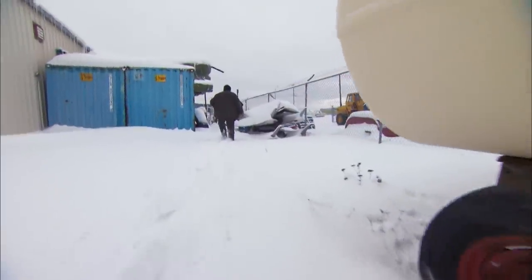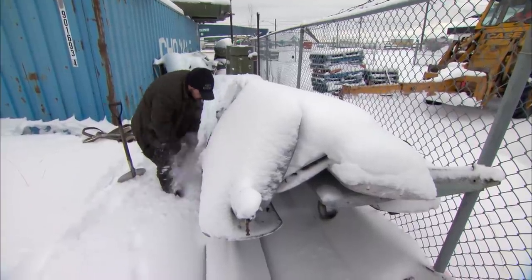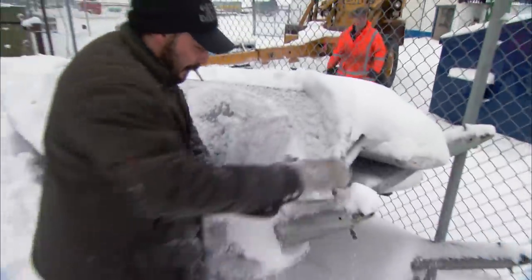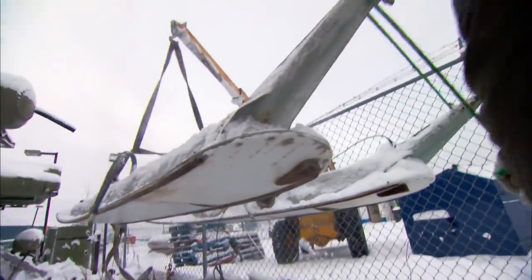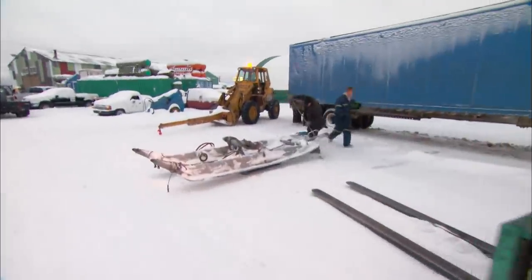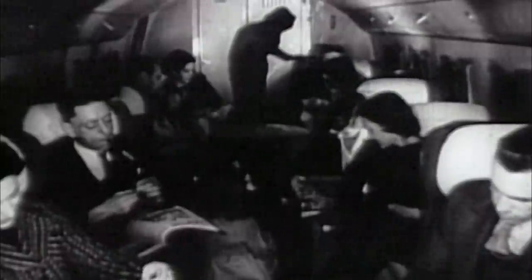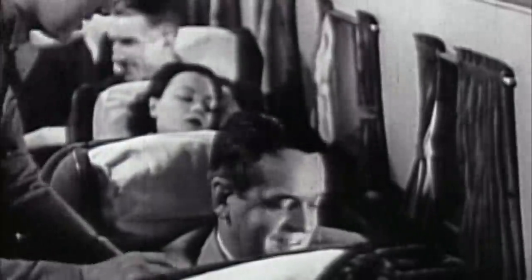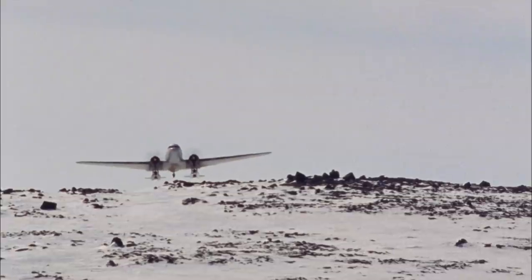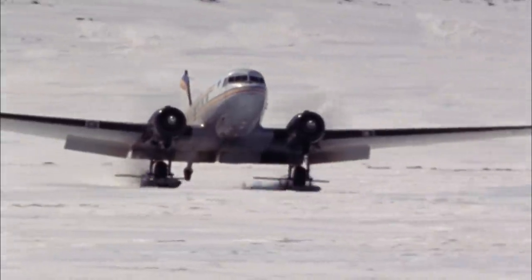Outside the Buffalo hangar in Yellowknife, mechanic James Dojak is digging out an aviation relic. Working at Buffalo — it's not a job, it's an adventure. He's unearthing skis for the legendary Douglas DC-3 aircraft, a plane that can do almost anything. Rolled out in 1935, the DC-3 popularized commercial air travel. It was the first passenger plane to fly non-stop from New York to Chicago, and equipped with skis, it could go almost anywhere, including expeditions to the north and south poles.